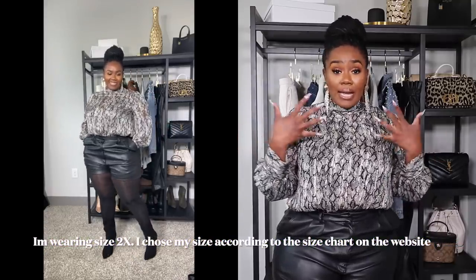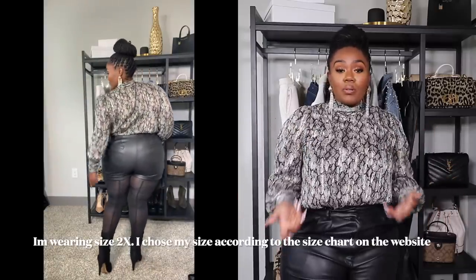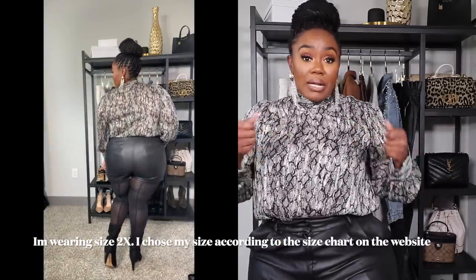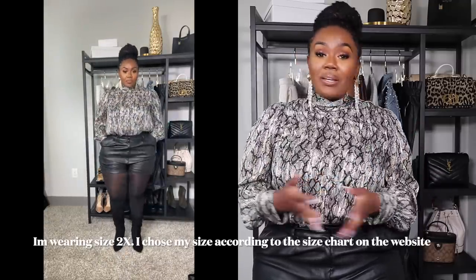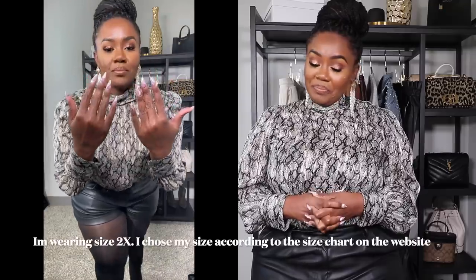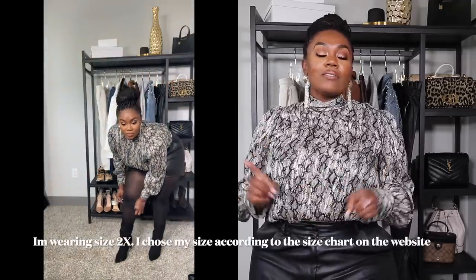I put them on like I would put on jeans, and then afterwards I used my nails to pull the tights up — and they did not rip, they did not tear, they did not snag. These are some good tights and you need them.